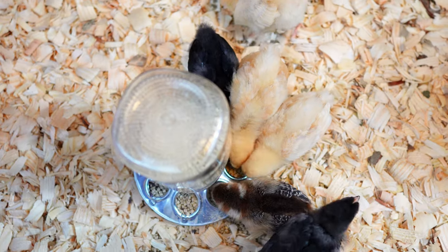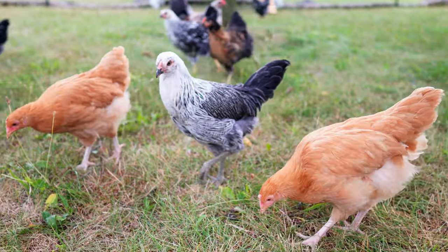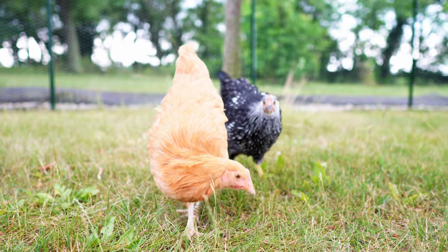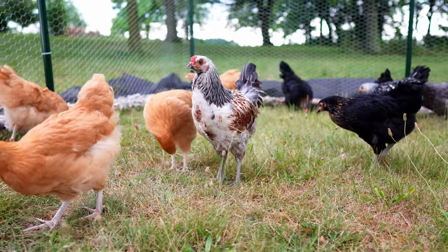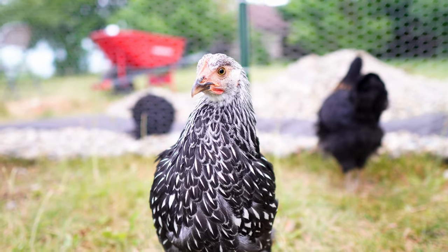We got 13 baby chicks about two months ago. Since then we built them a chicken coop and now they're outside living in their chicken run, but we're starting to wonder if we made a giant mistake. When we bought our chickens we bought five different breeds and we bought all pullets. Right now we have concerns that we might have up to three roosters.